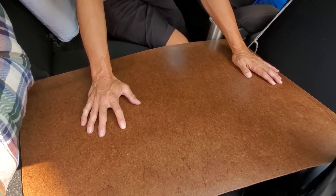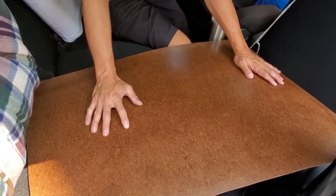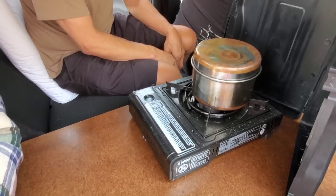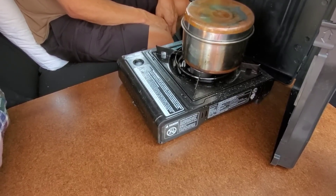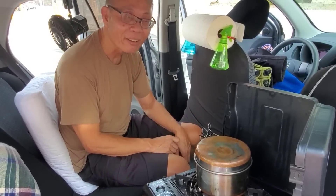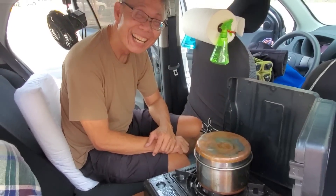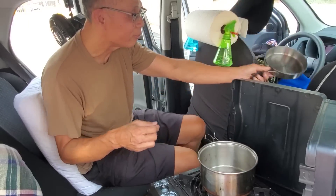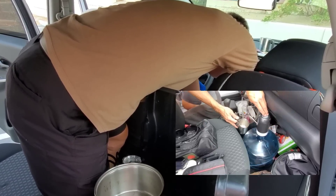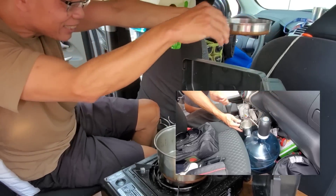With the countertop deployed, Tim sets up his stove on it. The rear doors can be opened for ventilation. He also has easy access to running water up front — just push a button — and then he's ready to start cooking.